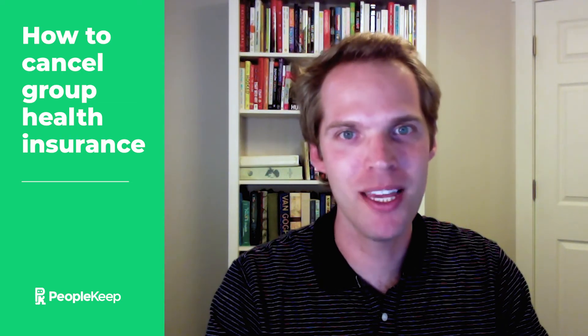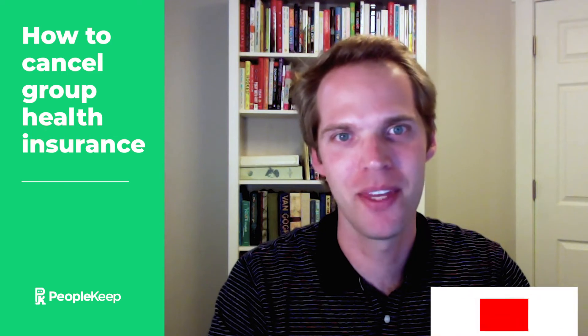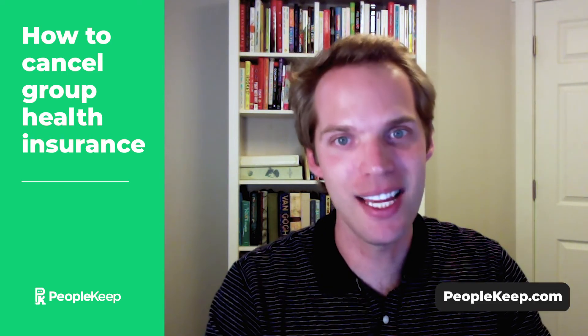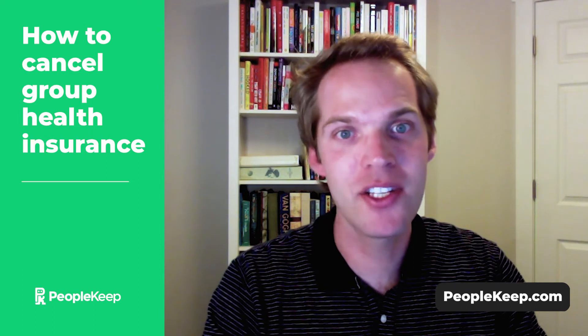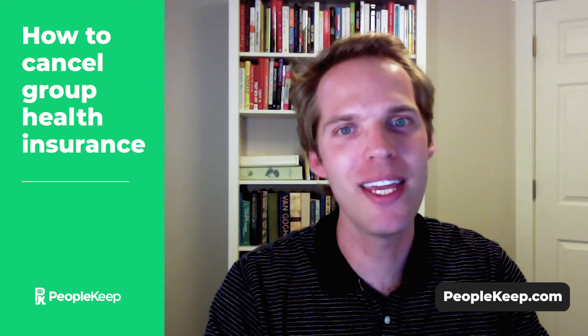At PeopleKeep, our award-winning customer support team helps thousands of organizations administer their own HRA every day, and we'd love to help you too. Tap below to subscribe and get more health benefits news updates like this. If you're interested in an HRA for your organization, visit PeopleKeep.com to learn how we can help you get started.